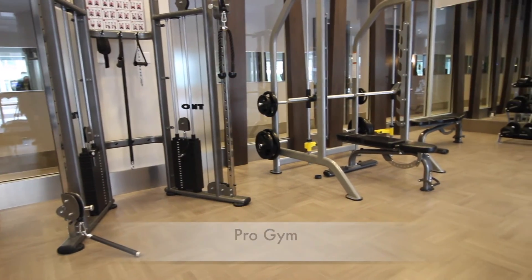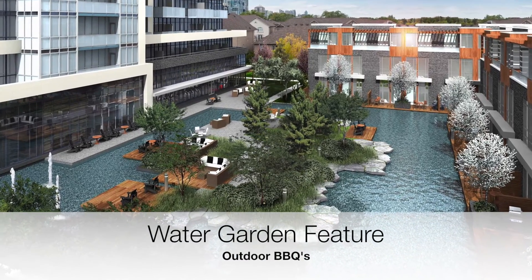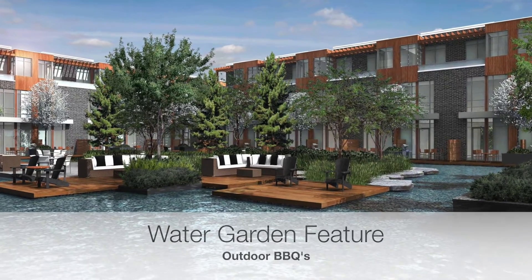We're almost done, but we can't leave without talking about the amenities. ADA Shepherd offers 24-hour concierge, guest suites, a pro gym, yoga studio, meeting room, underground parking, Minto's signature water garden, and outdoor barbecues.